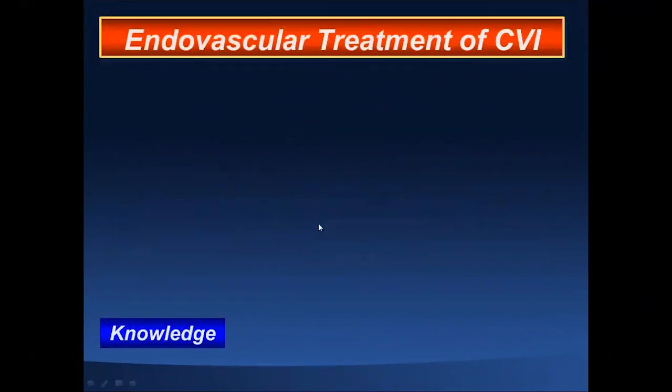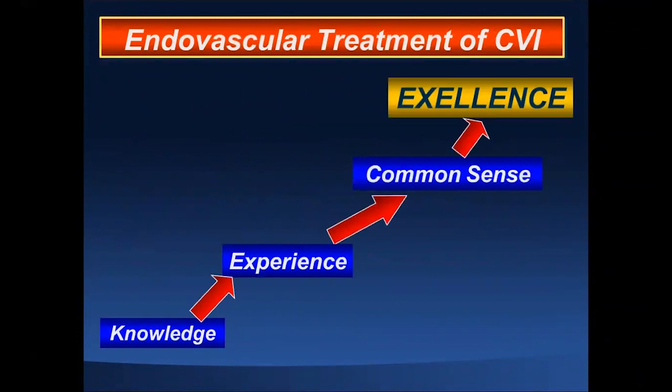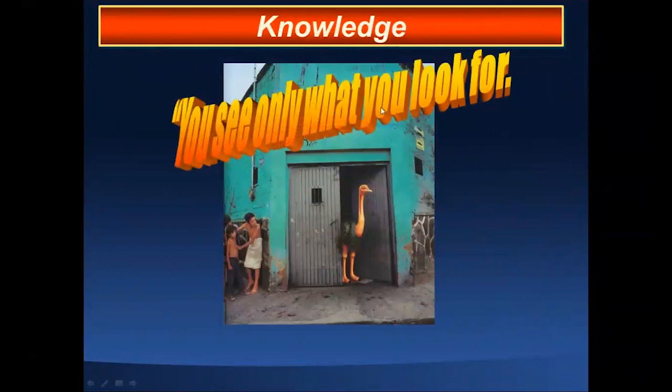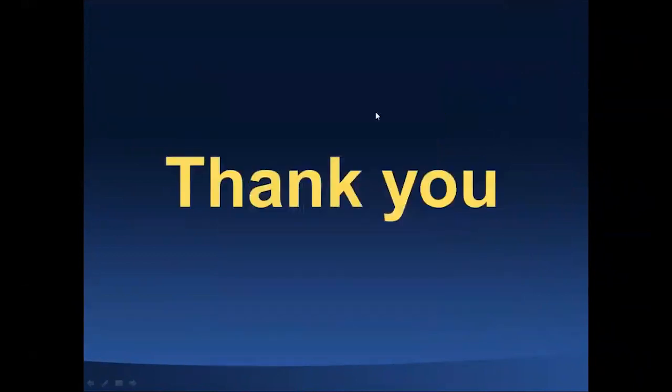Endovascular treatment of chronic venous insufficiency depends on your knowledge, experience, and common sense — then you gain excellence. Lack of knowledge and experience can lead to disastrous complications, as seen in patients referred to me too late. Knowledge, ladies and gentlemen: you see only what you look for, and you recognize only what you know. Thank you very much for your attention.